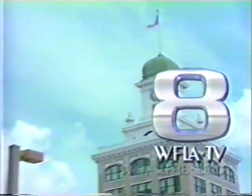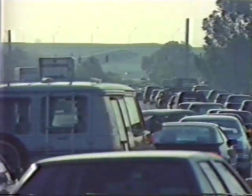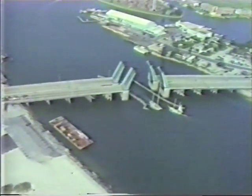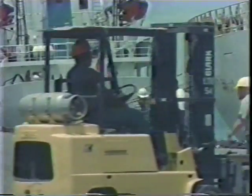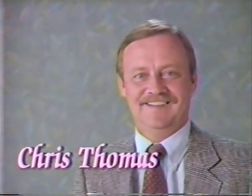You're watching WFLA-TV Channel 8. It's 5 o'clock. And now, Wes Sargenson, Marissa Morris, David Grant, and Chris Thomas. This is Live at Five.